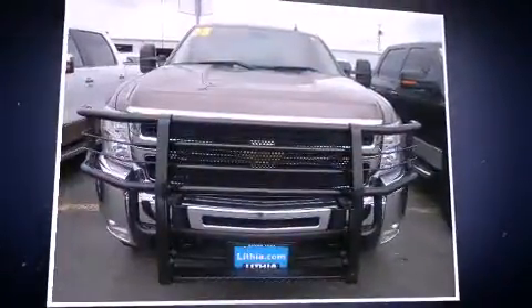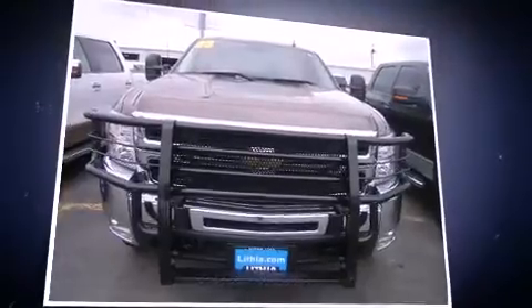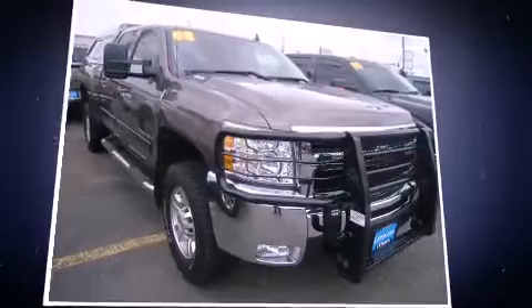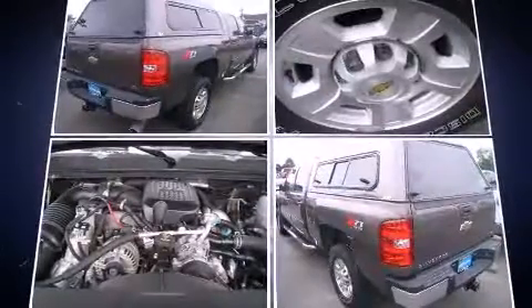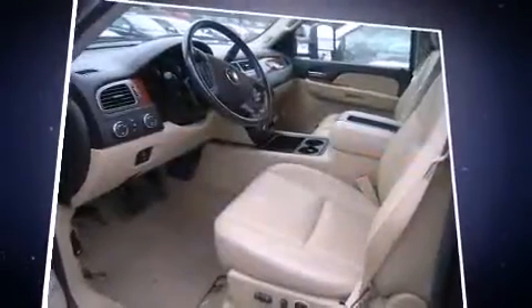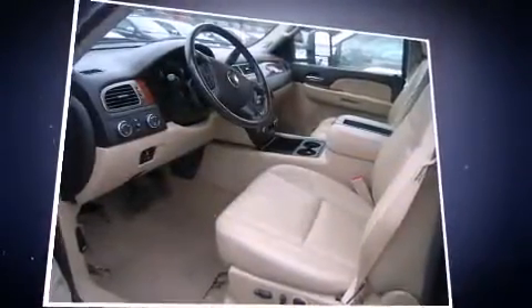Introducing the 2008 Chevrolet Silverado 2500 HD. It features an automatic transmission, four wheel drive, and a powerful eight-cylinder engine. It distinguishes itself from the competition with features such as front and rear reading lights, a tachometer, and a rear step bumper.